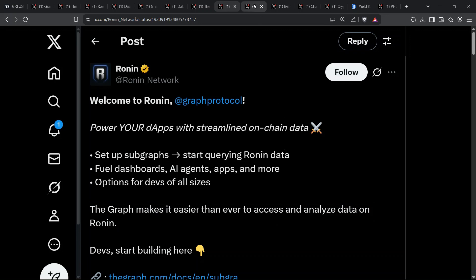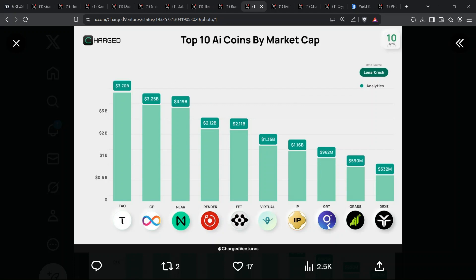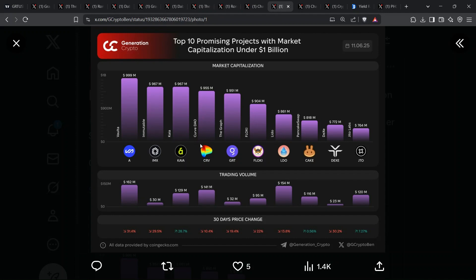Charge Ventures just ranked GRT among the top 10 AI coins by market cap, yet at roughly $900 million, the graph still sits under the billion-dollar ceiling. Its chart lists it shoulder-to-shoulder with Curve, PancakeSwap, and Lido. Ask yourself: would you rather speculate on a chatbot token, or own the index layer that every AI agent will need to crawl blockchain data? When artificial intelligence meets DeFi, the first thing the bot asks is where's the reliable on-chain data feed. The graph answers that, monetizing every query along the way.